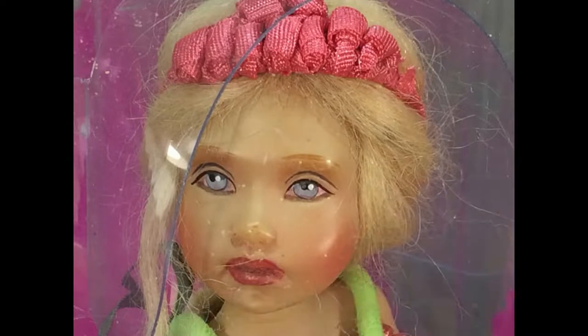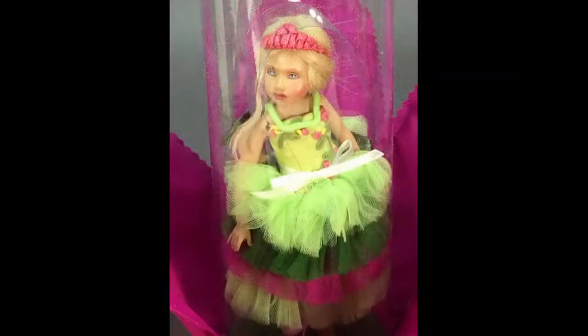Thumbelina by Helen Kish was the souvenir for the United Federation of Doll Clubs National Convention in 2006. She measures about 6 inches tall and appears to be made of resin. Her original packaging is an elaborate representation of the water lily, which is Thumbelina's home for a time in the original Hans Christian Andersen story.